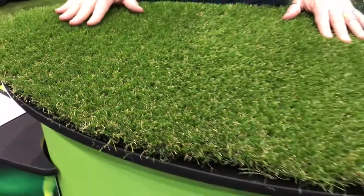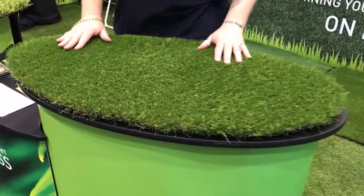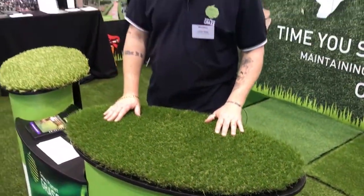The grasses are all super thick, they're super soft, very durable, with a life expectancy of 20 to 25 years.